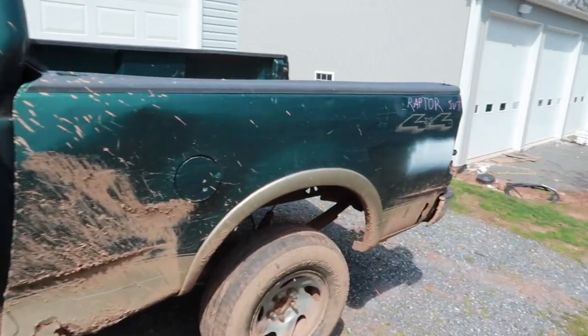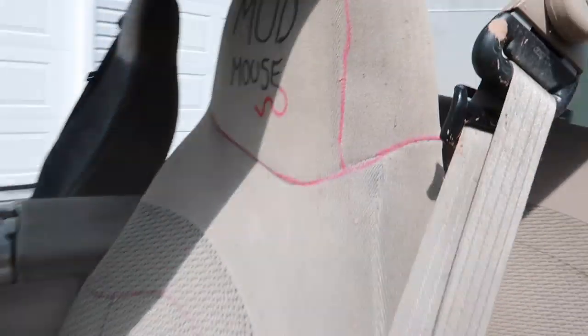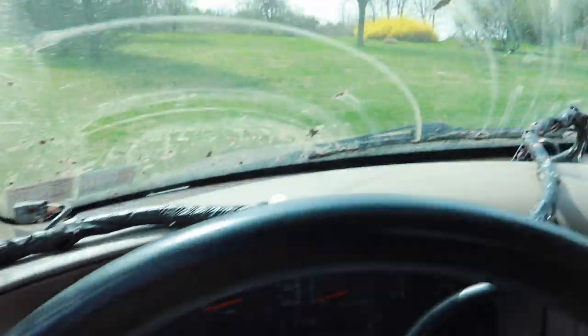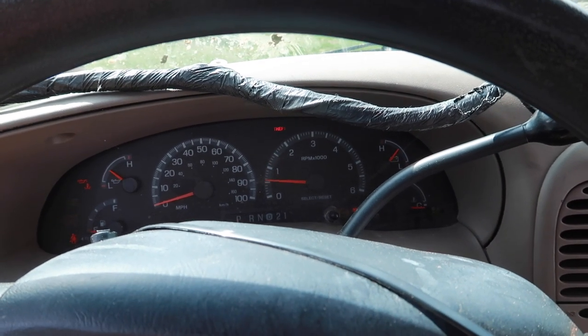Speaking of sophisticated driving machinery, we do have our mud mouse — special edition — right there. Let's get this thing out of the way and then we can get the Porsche out of the garage. Built Ford tough.